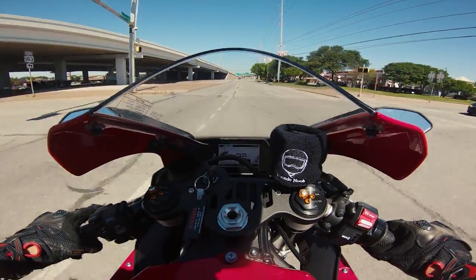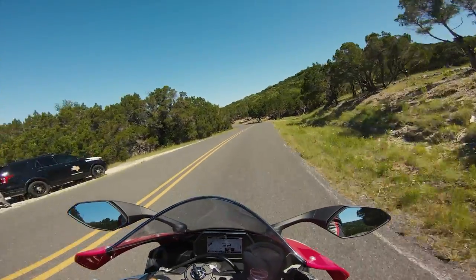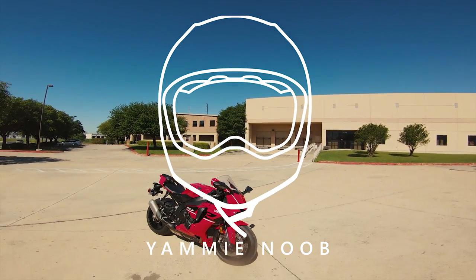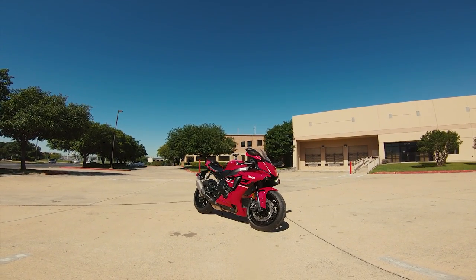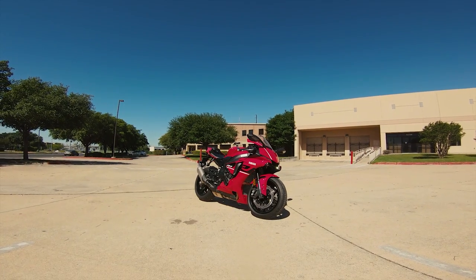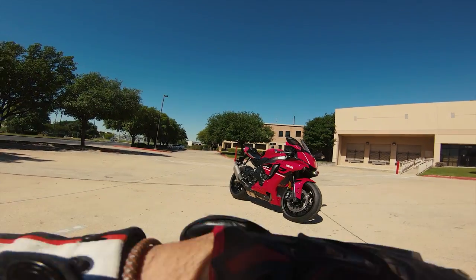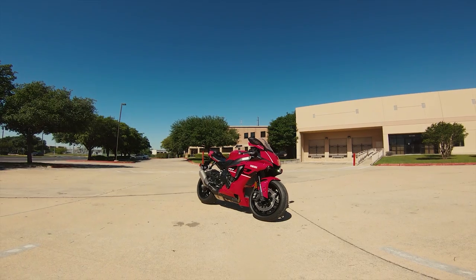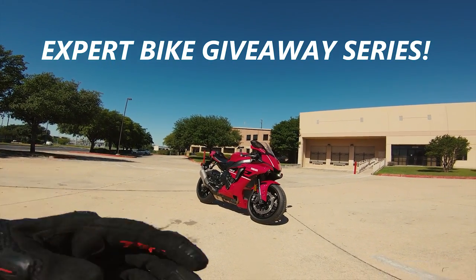What is going on everybody, it's a good day — it's a great day — because we are doing my very first ride and impression on our brand new giveaway motorcycle, the Yamaha YZF-R1. This is a brand new 2019 Yamaha R1.